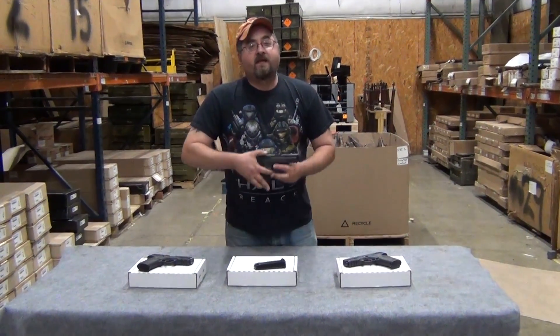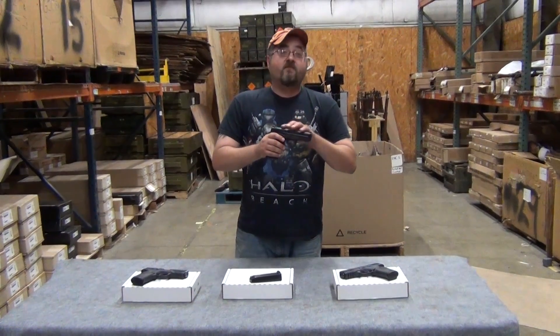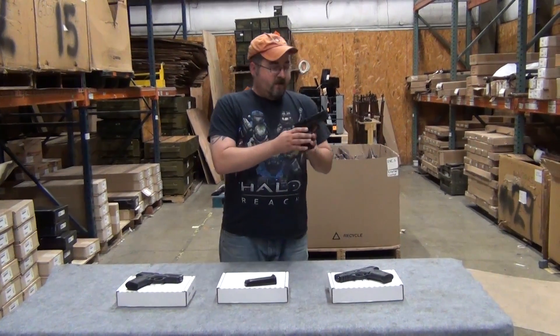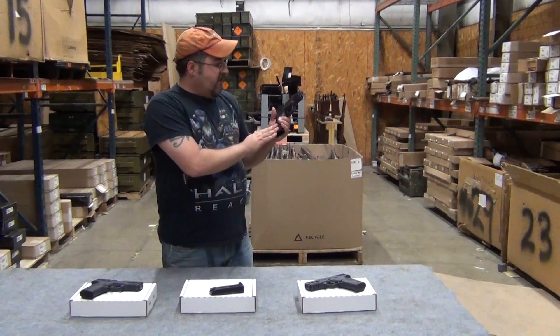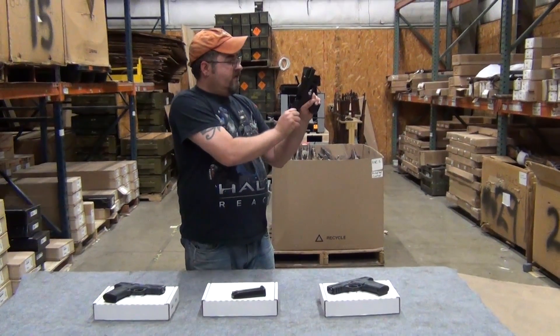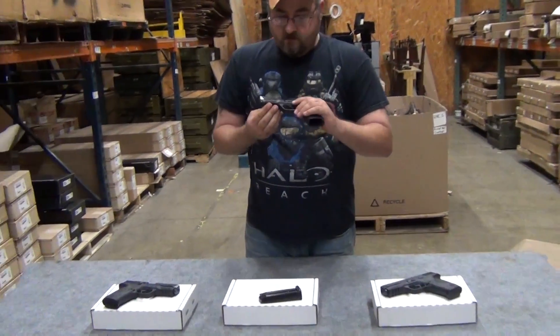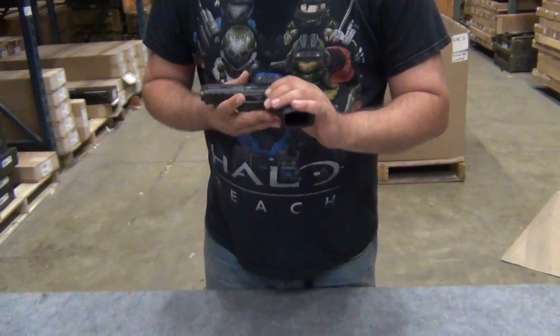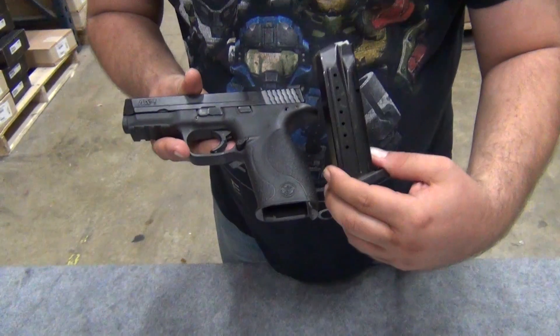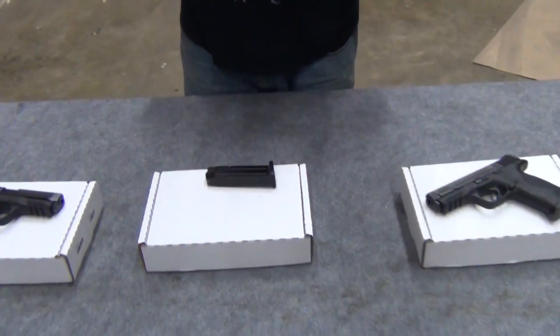Today we have an M&P Smith & Wesson 9mm full size pistol. This has night sights — they're a law enforcement trade-in model. We really like this pistol; it's got a very comfortable stippled grip and nice serrations on the slide here. Come on in Dylan, let's take a closer look — you can see it's got an accessory rail here. Each one of these is going to come shipped with one 17-round magazine in a white cardboard box.